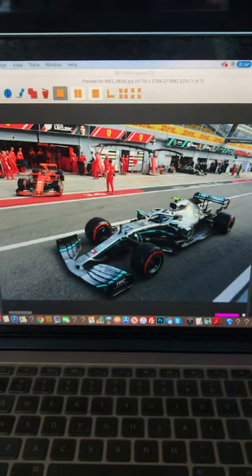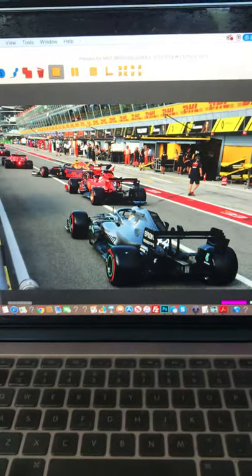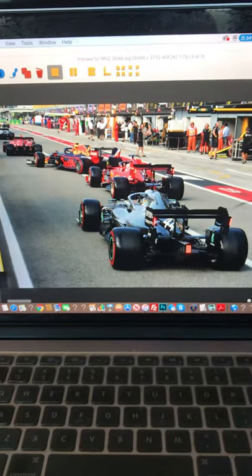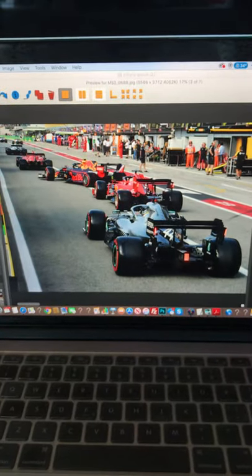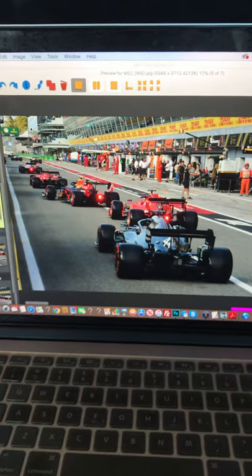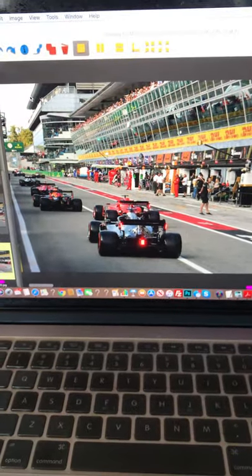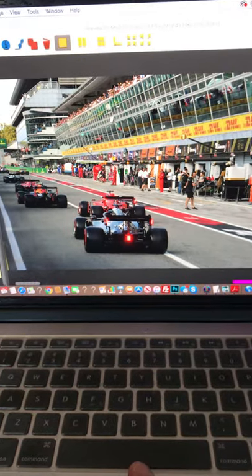Moving on to the pit lane — Q3 was obviously a huge controversy on the qualifying Saturday afternoon. All the cars went out together and were actually holding each other up on track, which I realized later. But even in the pit lane they were all lined up trying to get into position before they went out on the circuit — I thought it was quite funny to post these shots.